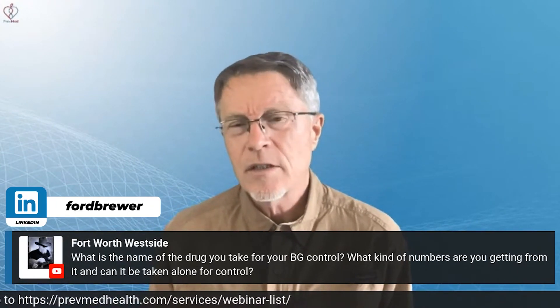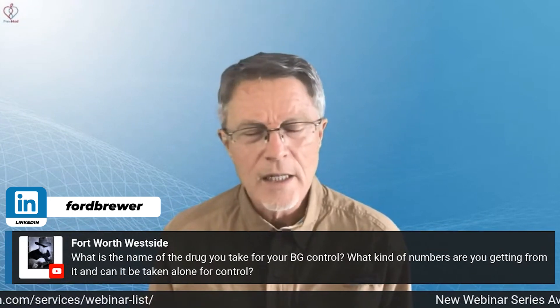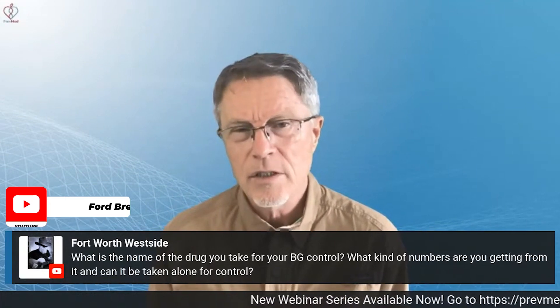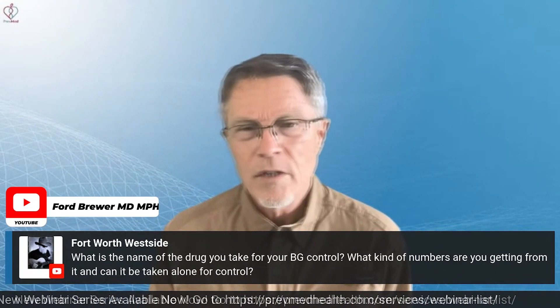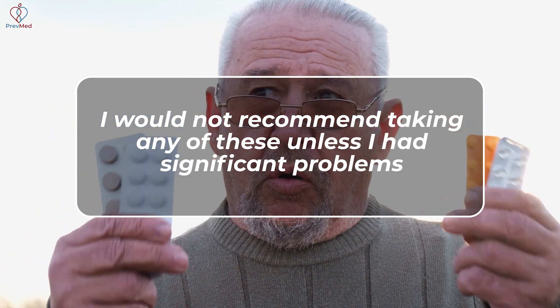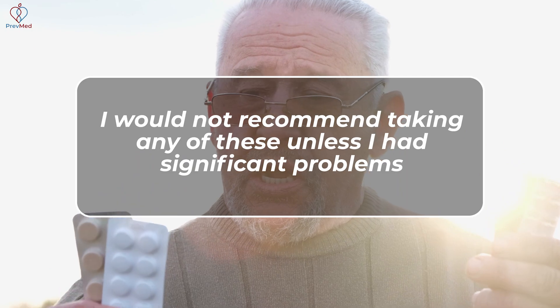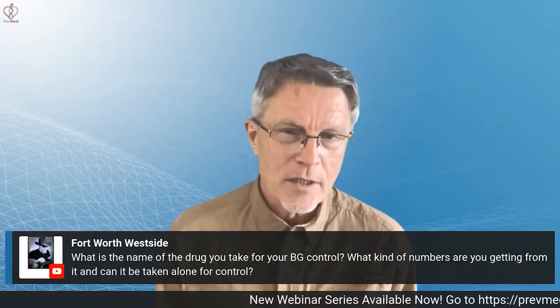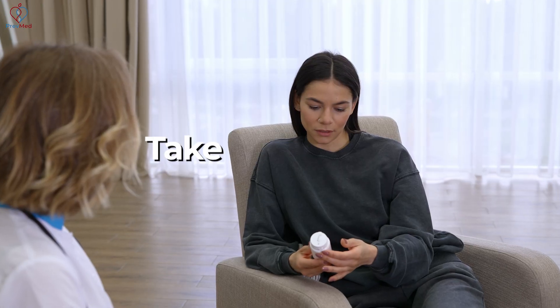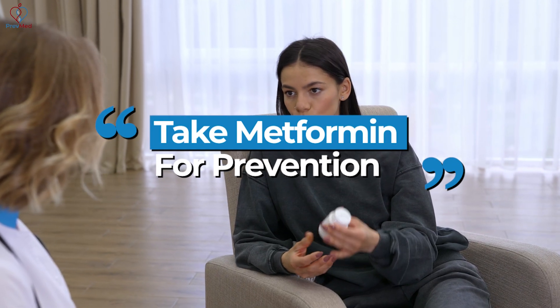The SGLT-2s and the GLP-1 agonists are very expensive. They just came out in the past few years, are still in development, and are very expensive — so that's a downside as well. Bottom line is I would not recommend taking any of these unless you had significant problems. There is one exception: metformin is dirt cheap, and a lot of people say take metformin for prevention.